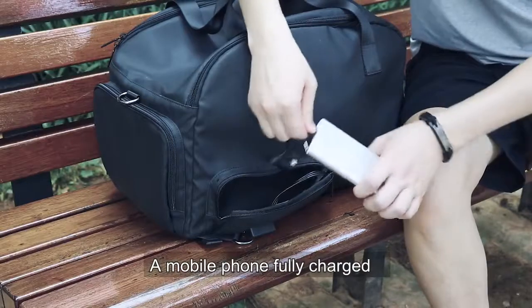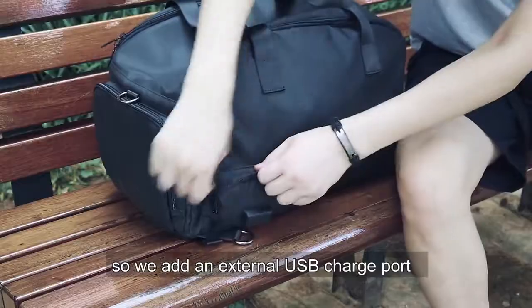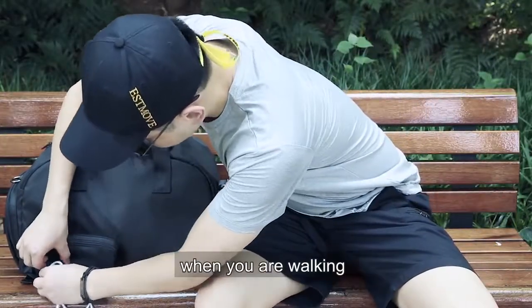A mobile phone fully charged will give you a sense of security when traveling, so we added an external USB charge port which allows you to charge your phone while you are walking.